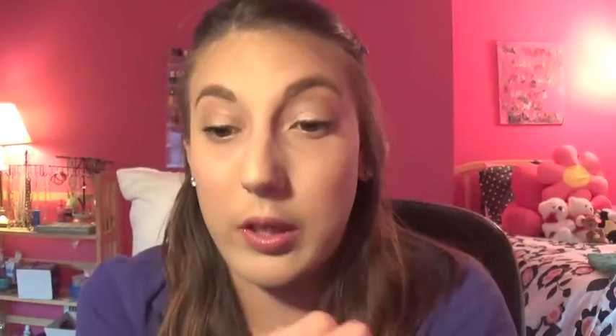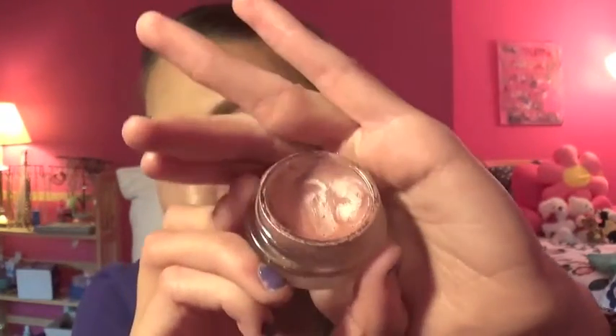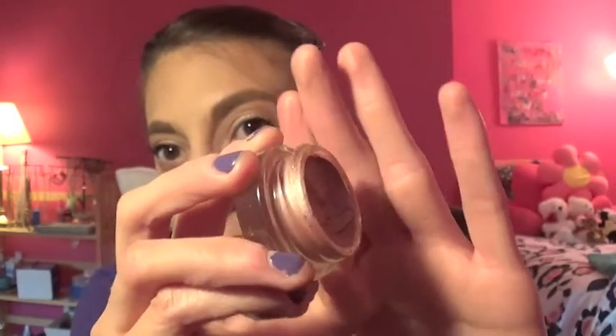These two products could be worn together. This is the Maybelline 24-Hour Color Tattoo in 'Inked in Pink' — I've had this forever, probably since they first came out. This is where we're at right now; it looks like I'm really close to the bottom. I'll be able to wear this under the Naked 3 palette or my Unzipped palette. I definitely have to get through it.